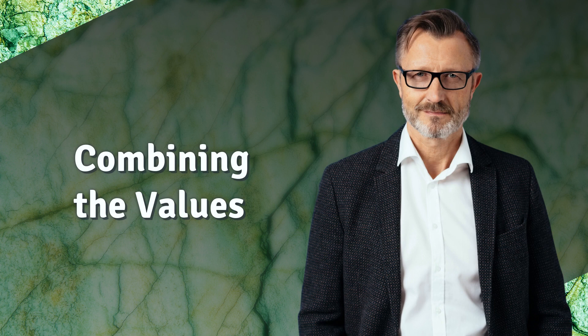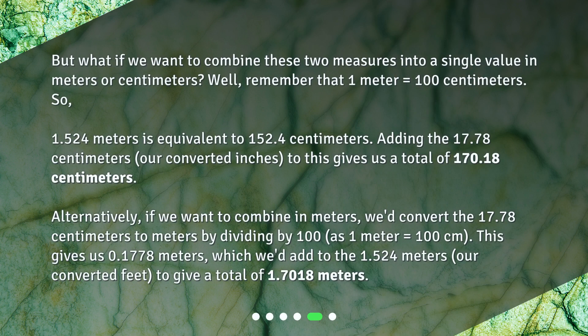Combining the values. If we want to combine these two measures into a single value in meters or centimeters, remember that 1 meter equals 100 centimeters. So 1.524 meters is equivalent to 152.4 centimeters. Adding the 17.78 centimeters gives us a total of 170.18 centimeters. Alternatively, if we want to combine in meters, we convert 17.78 centimeters to meters by dividing by 100, giving us 0.1778 meters, which we add to 1.524 meters for a total of 1.7018 meters.